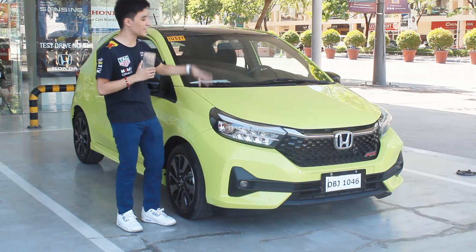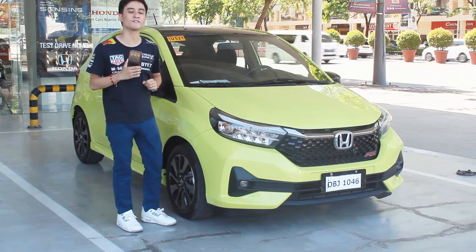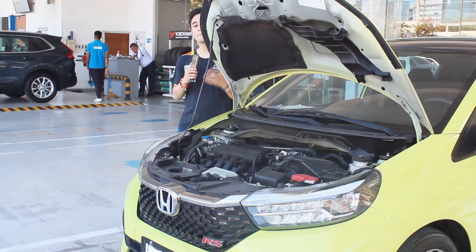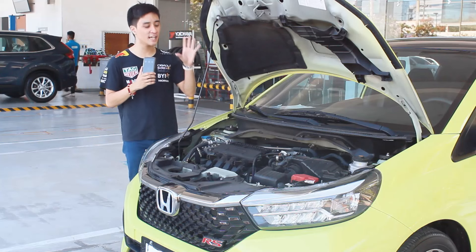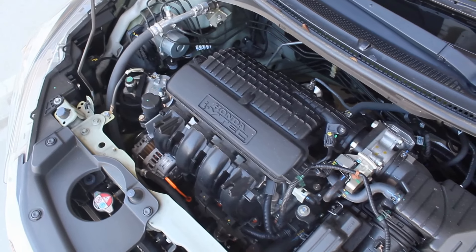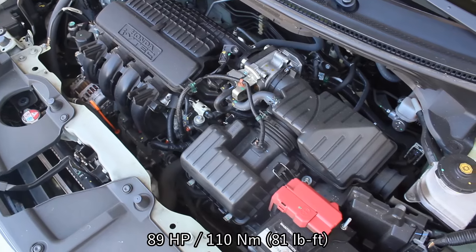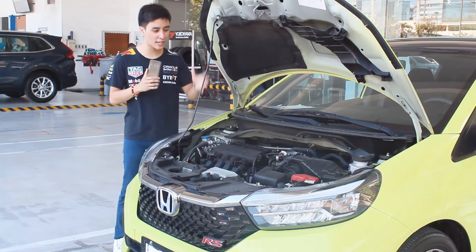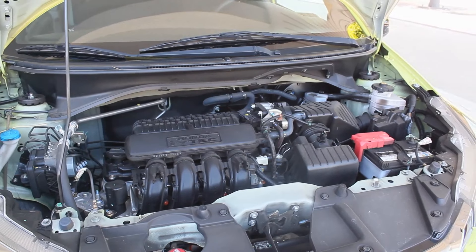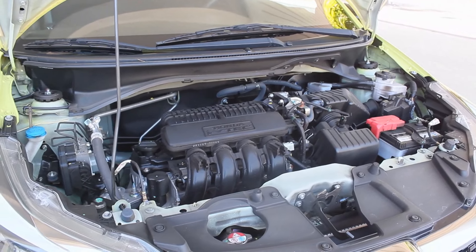This color is an electric lime green, one of two new colors available for the Honda Brio — including stellar white diamond. Pairing this Honda Brio RS is a 1.2-liter naturally aspirated four-cylinder engine that produces 89 horsepower and 110 newton meters of torque, mated to a CVT transmission. This is the only car in its class that has a four-cylinder engine.